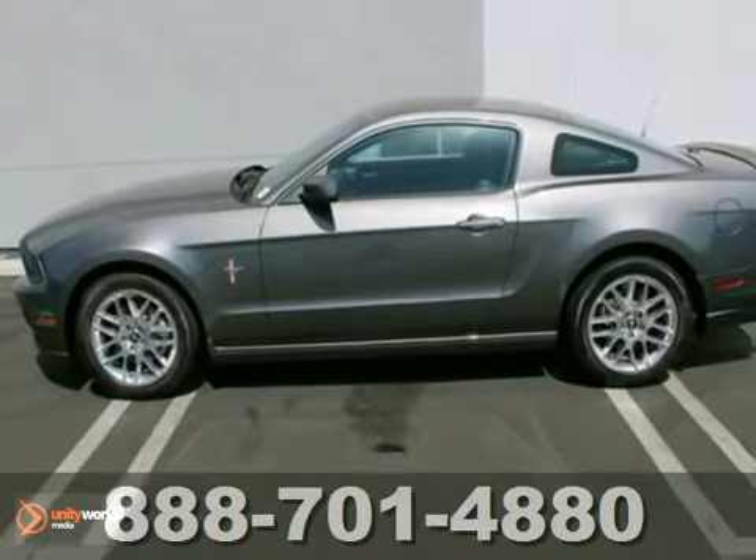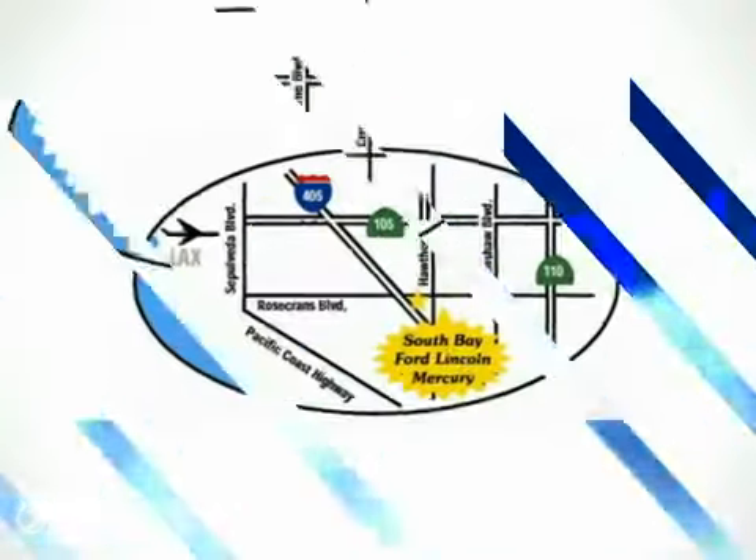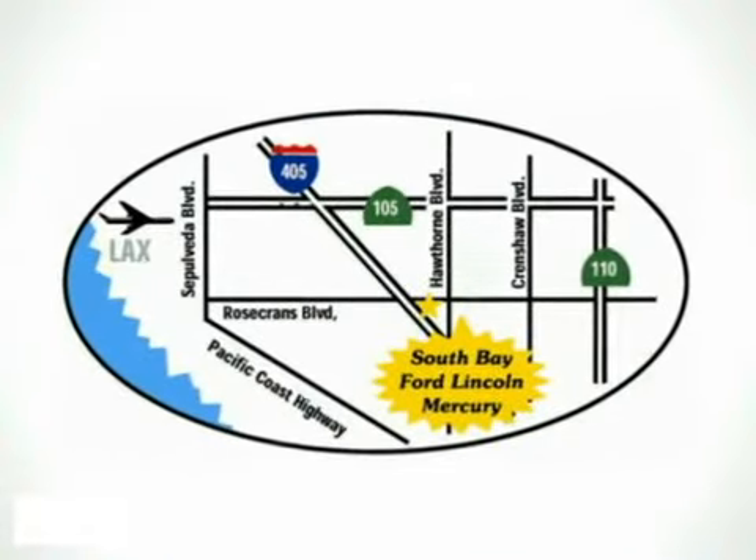Come take it for a test drive today. Call, click, or stop in today. We are conveniently located by the 405 Freeway at 5100 West Rosecrans Avenue in Hawthorne, California.